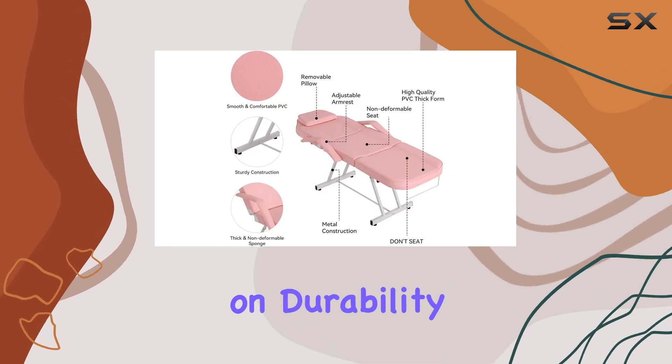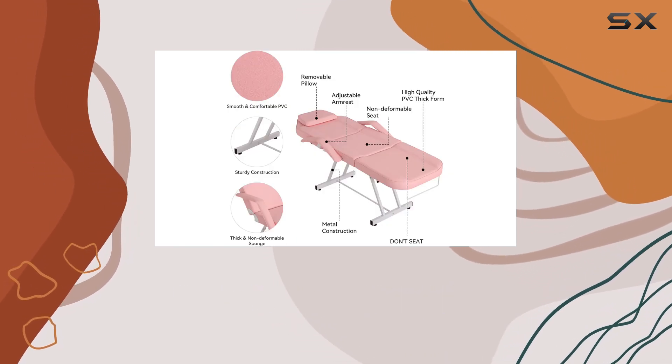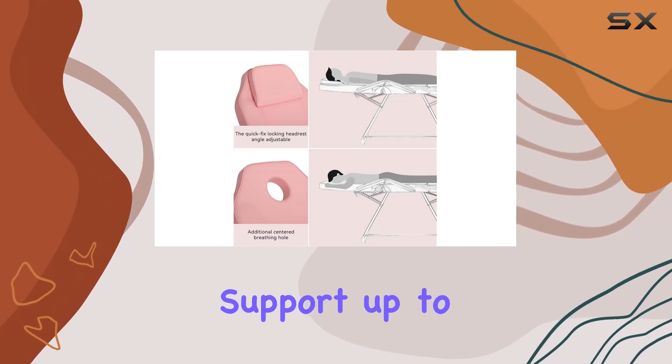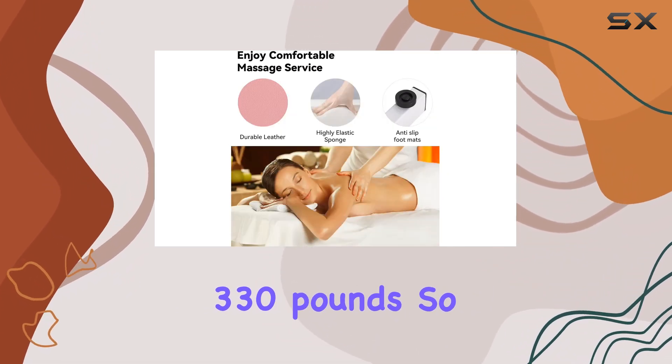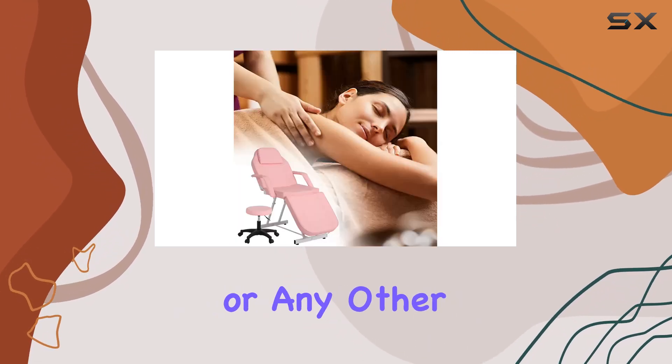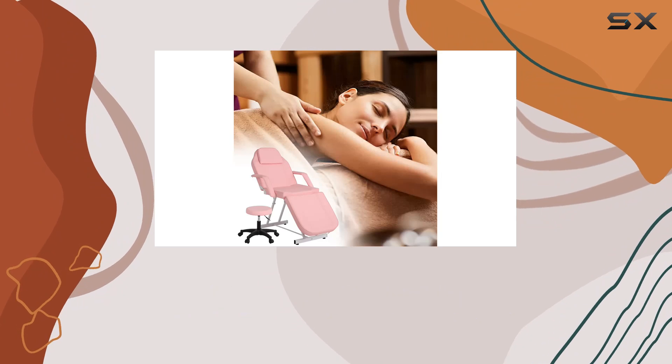Now let's touch on durability. Made from a sturdy steel frame and covered with high-quality PU leather, this chair not only looks sleek but can also support up to 330 pounds. So whether you're performing massages, facials, tattoos, or any other salon services, you can trust this chair to hold up.